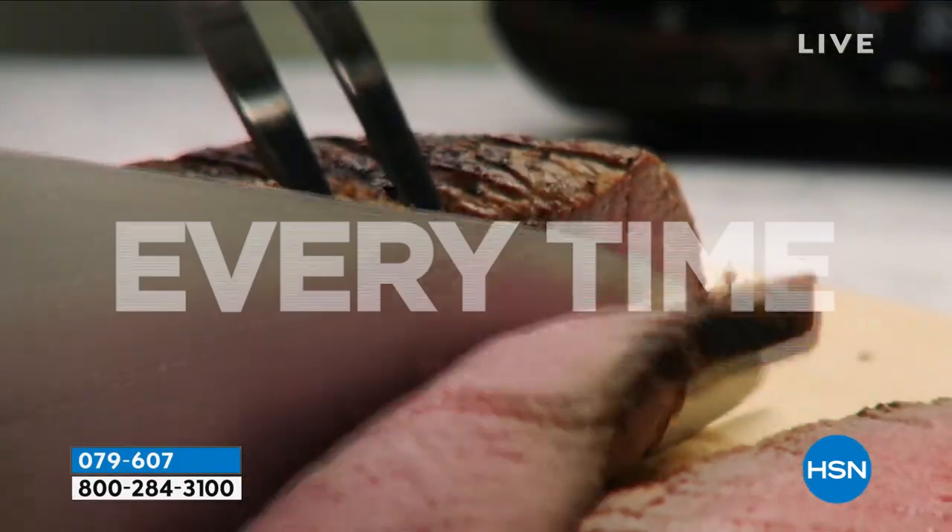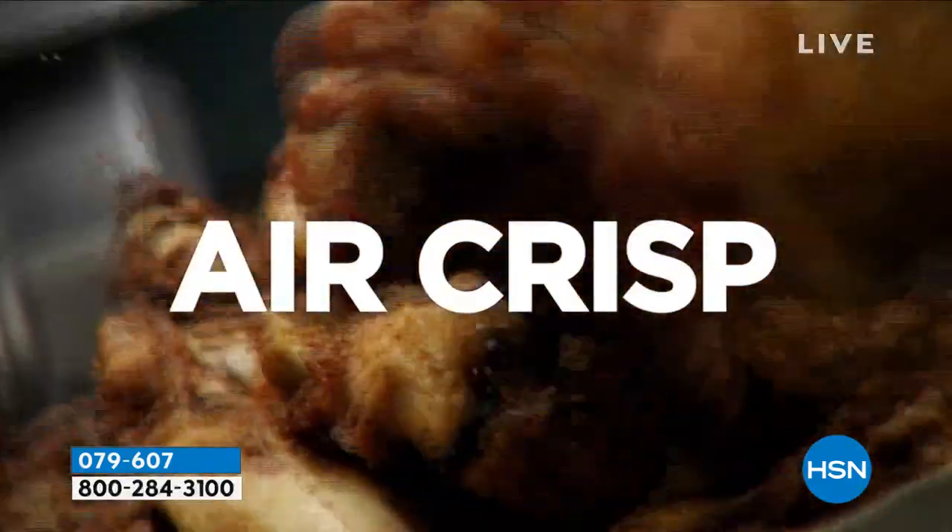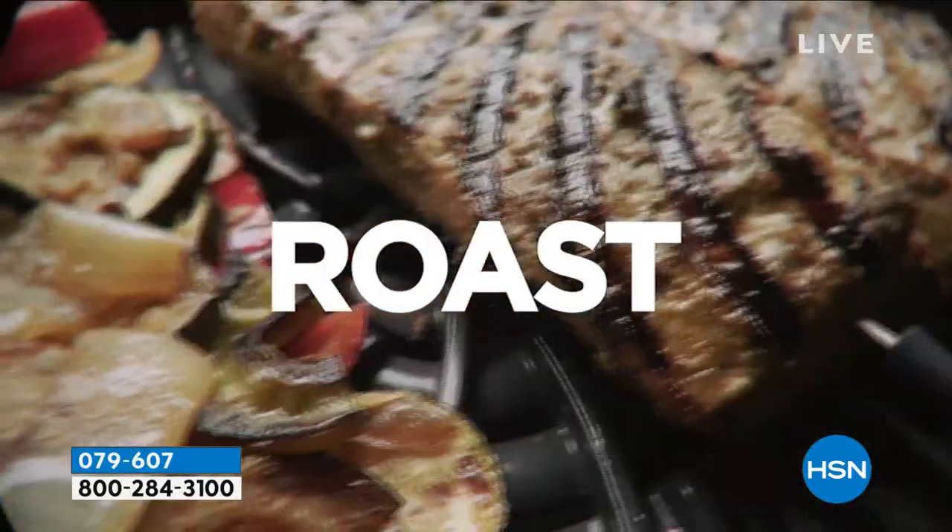Part of the reason this has changed the game for me is I need my life to have multitaskers. I need my appliances to be multitaskers.